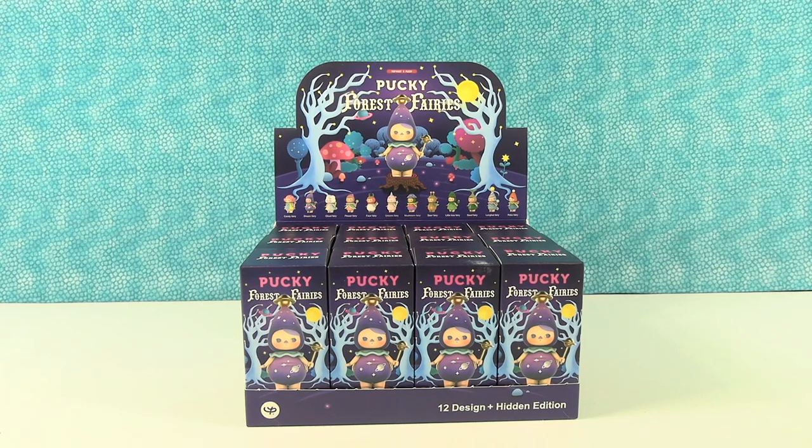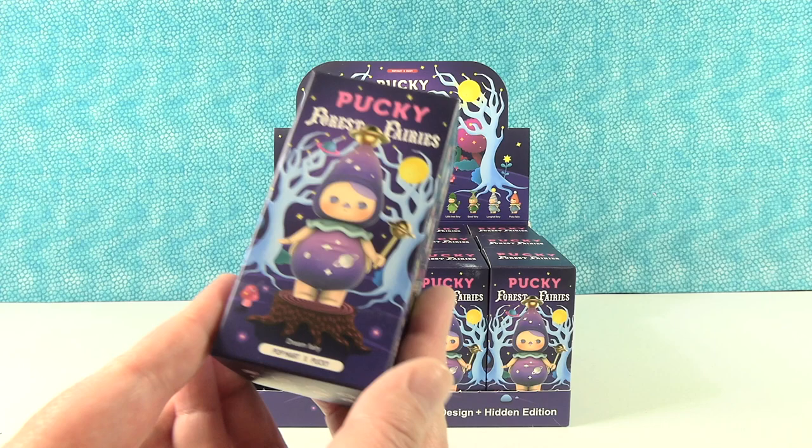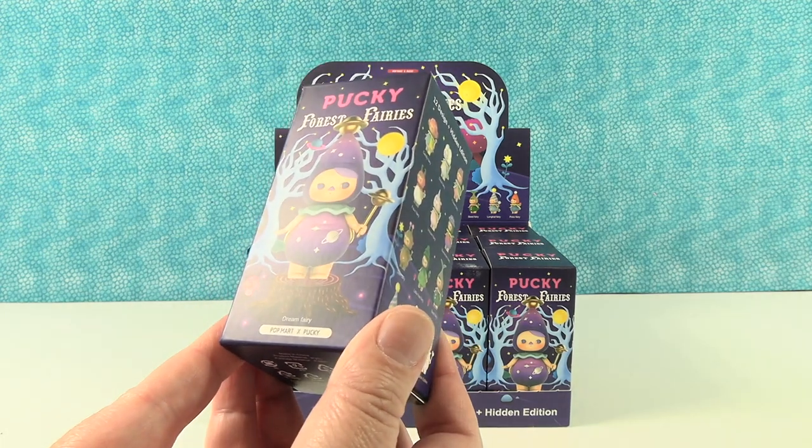Hey guys, it's Shannon and Paula and today we're here with more new figures. These are the Pucky Forest Fairies by Popmart and Pucky. It's a collab. So we have a full case here and it looks like there are going to be 13 different figures to collect.